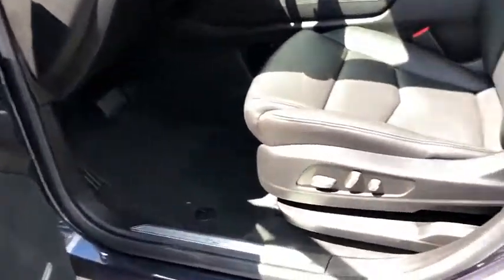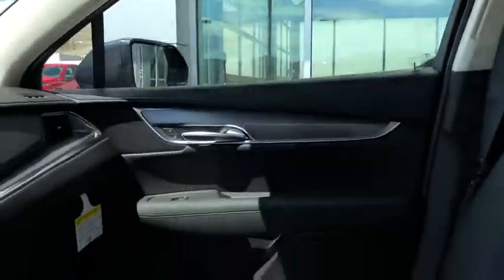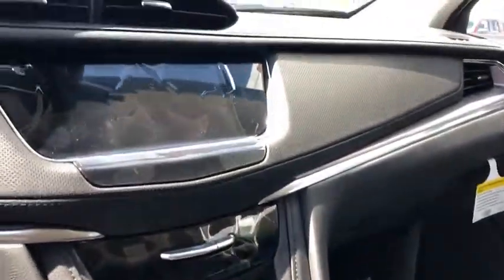Center armrest, eight speakers, universal garage door opener, heated steering wheel, electronic stability control, driver and front passenger heated seats, compass, trip computer, rear window defroster, power windows.